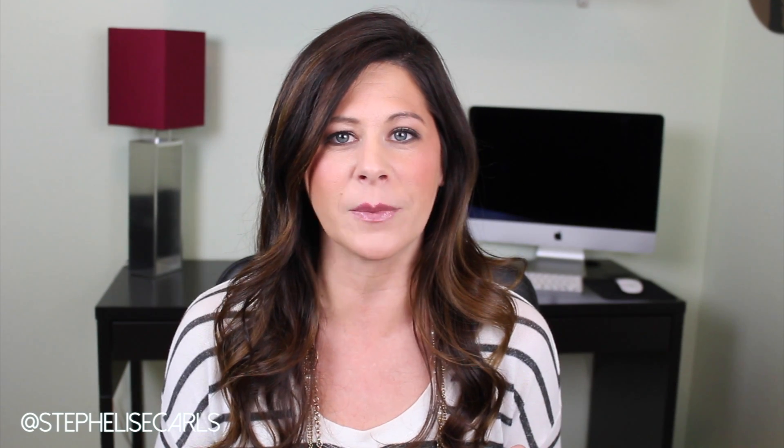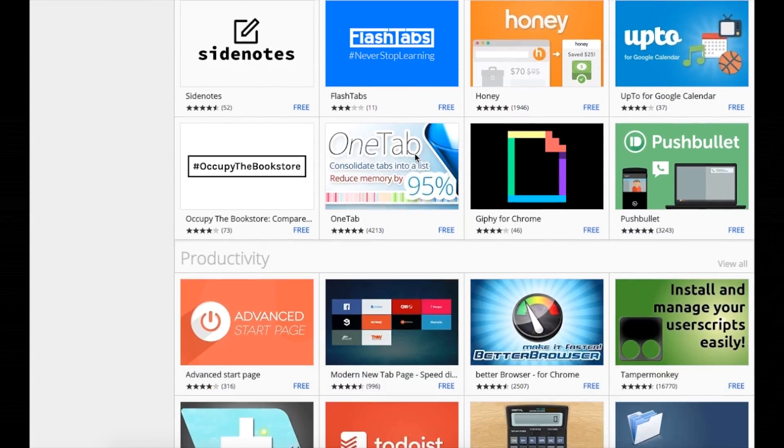Browsing through all the possibilities of extensions in Chrome can be completely overwhelming, but there are some really great ones in there, especially for productivity.